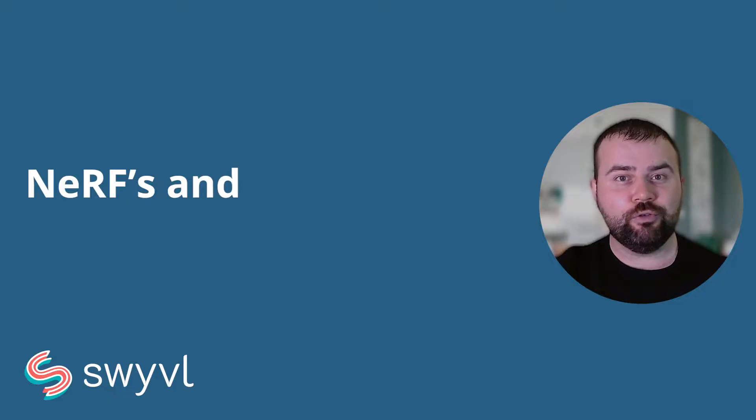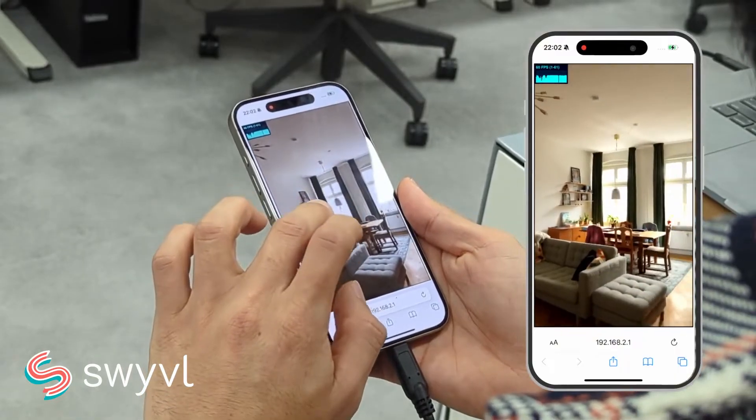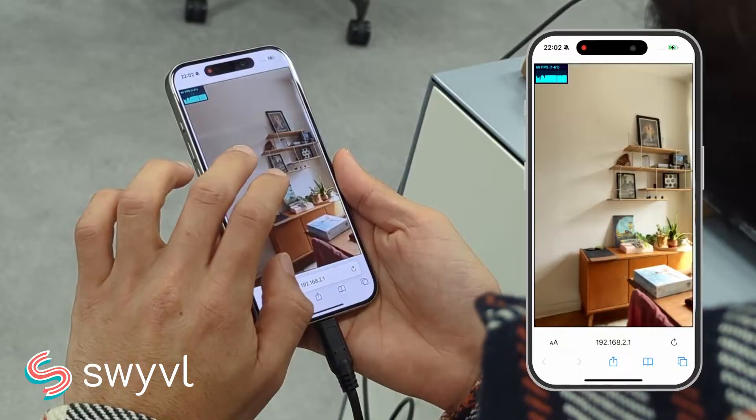Next up, let's delve into neural radiance fields, commonly known as NeRFs, and Gaussian splatting. These are groundbreaking techniques in the realm of 3D rendering and visualisation, offering unparalleled depth and clarity in mapping.